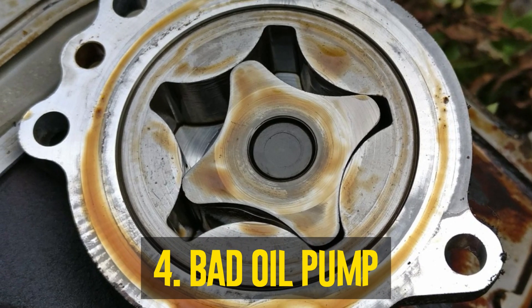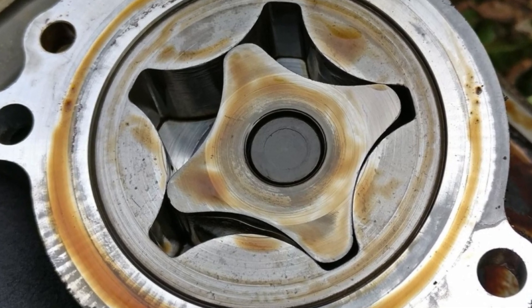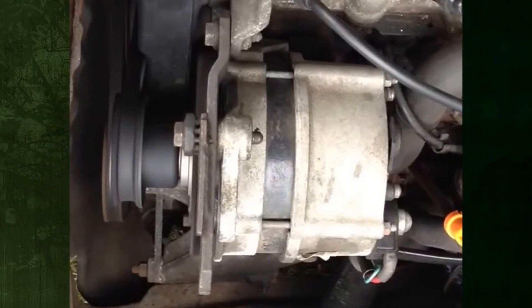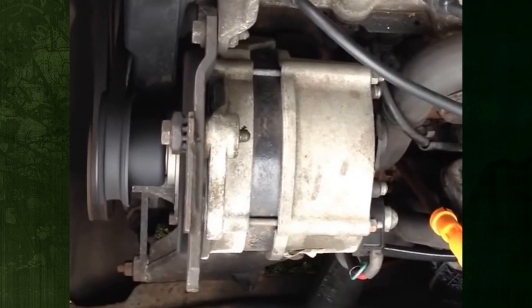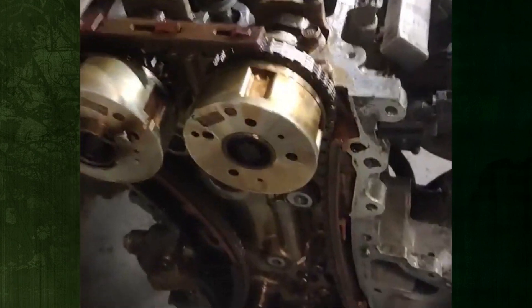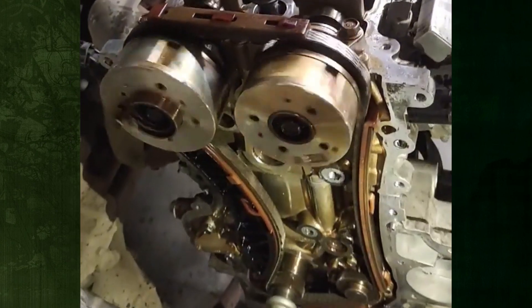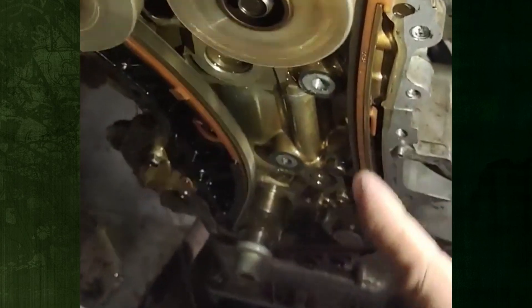Malfunctioning oil pump: An additional reason for the oil light remaining on after an oil change could be a malfunctioning oil pump. Ineffective oil circulation to your engine's moving parts can result in overheating and engine noises, both of which can be signs of more serious issues. You must stop driving right away and go to any reputable local auto store for a thorough inspection if you think your oil pump is broken.